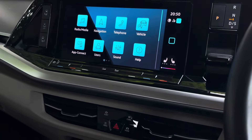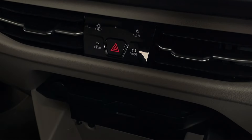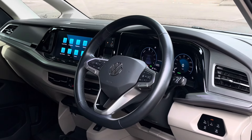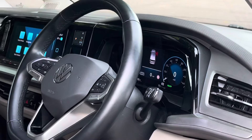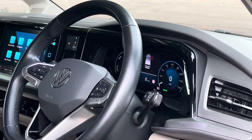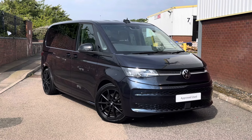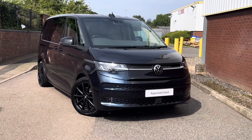This system is also used to access the climate controls, which can be found with the touch buttons located just below. Throughout the rest of the cab there are a few charging points, and the driver has access to a three-spoke multifunction leather-trimmed steering wheel as well as a digital cockpit system. That will conclude this 360 walk-around of this approved used Volkswagen Multivan Life. Thank you very much for watching and goodbye.